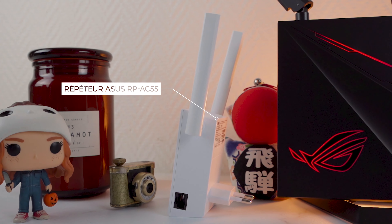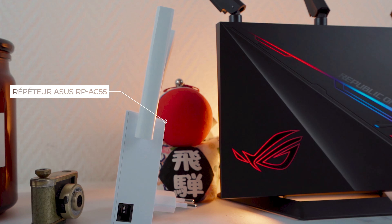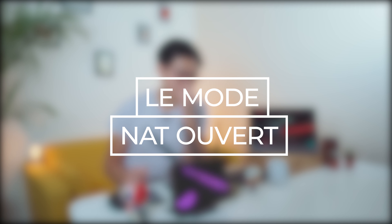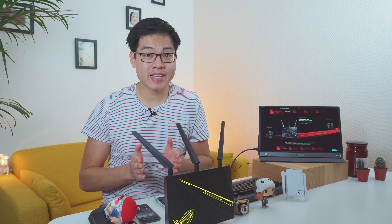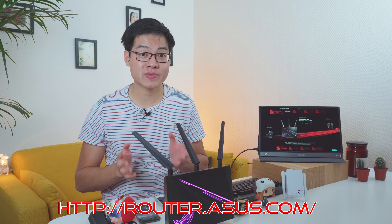Le support debout peut vous sembler anodin, mais il va être crucial dans l'élaboration d'un très bon réseau Wi-Fi. Le but est de positionner ce routeur dans un endroit dégagé pour avoir le moins de perturbations possibles, notamment avec la fréquence 5 GHz qui est très sensible aux obstacles. Le positionnement est facilité grâce à la longueur du câble d'alimentation d'environ 2,20 m. Pour compléter le système, on va l'associer au répéteur Asus RP-AC55 et le brancher dans une autre pièce pour améliorer la connectivité générale chez vous.